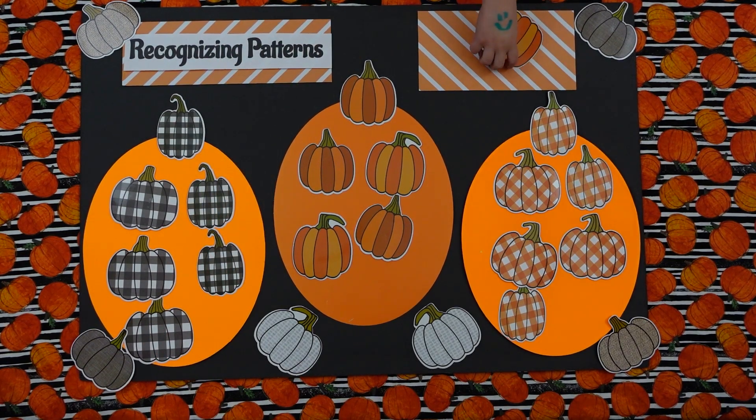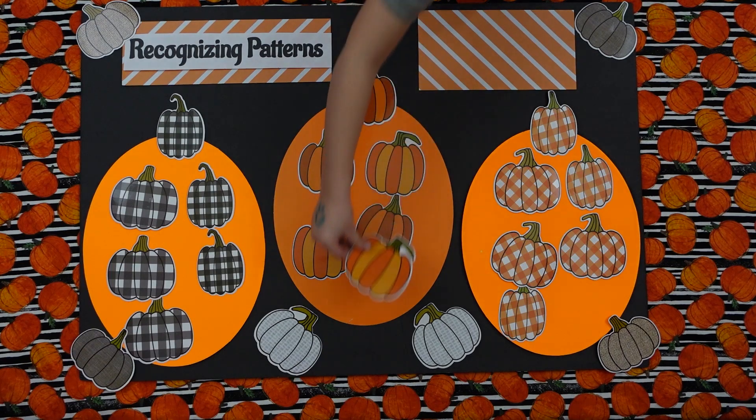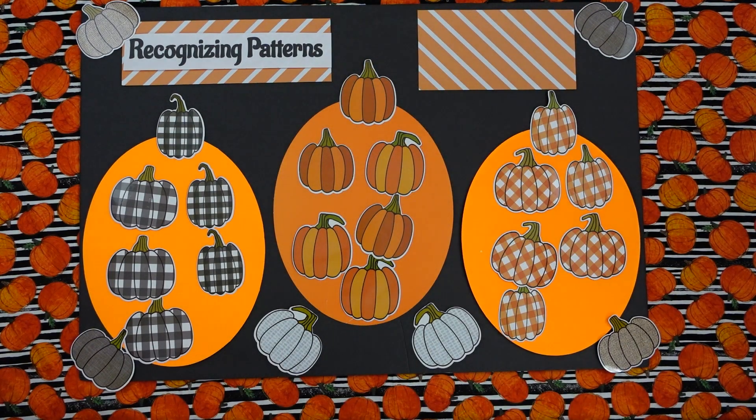Tyler, can you pick one, please? Well, you get the last one. Yeah, I do. All right. Should we count all the pumpkins with the same pattern? Sure.